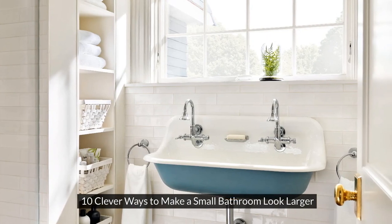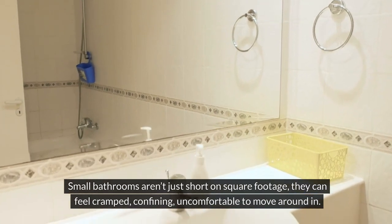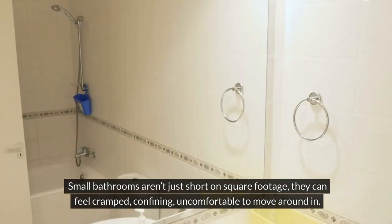10 Clever Ways to Make a Small Bathroom Look Larger. Small bathrooms aren't just short on square footage — they can feel cramped, confining, and uncomfortable to move around in.